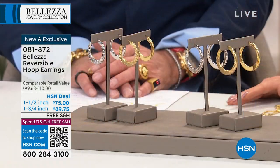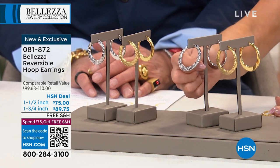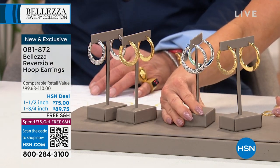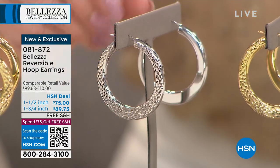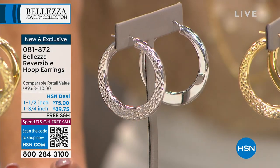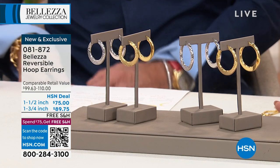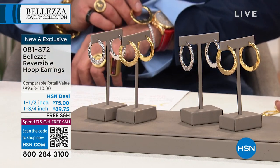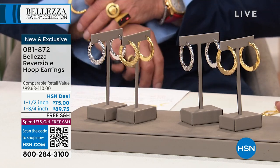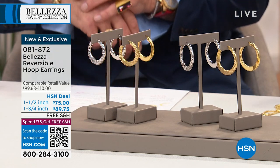We're going to one of the number one earring houses in Italy. These are reversible — one side is diamond cut and if you wear it on the reverse side, you get a high polish finish, so you can dress it up or keep it casual. We have two sizes: one and a half inch and one and three-quarter inch. They're $89.75, giving your hoop earring personality options for every day.